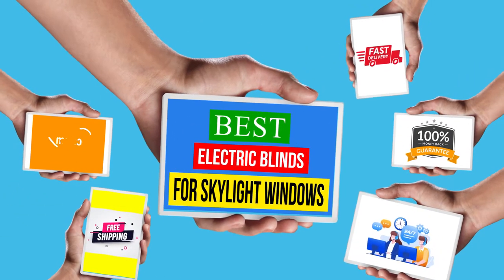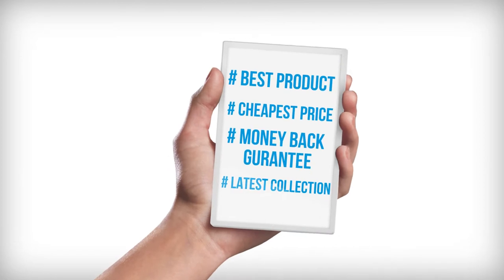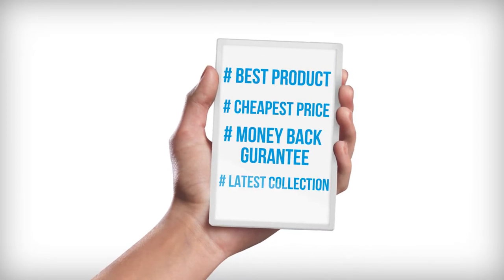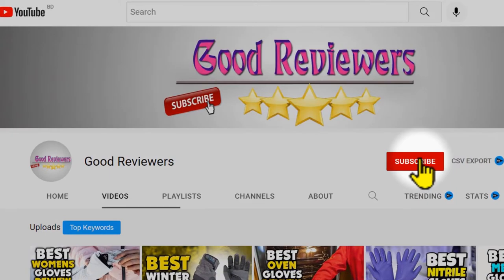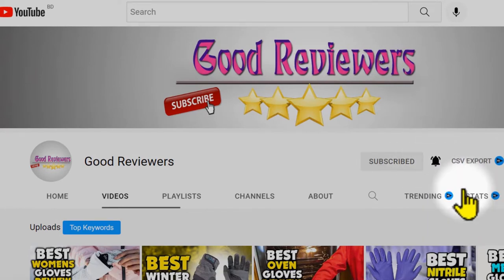Hello viewers, welcome to another great video for the top 5 best electric blinds for skylight windows review right now. Subscribe to the channel if you're new and turn on notifications so that you never miss a new video.